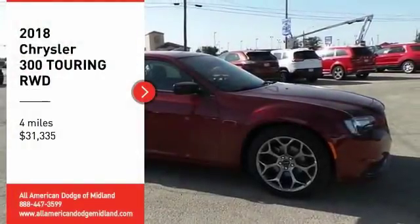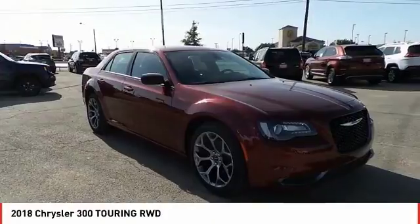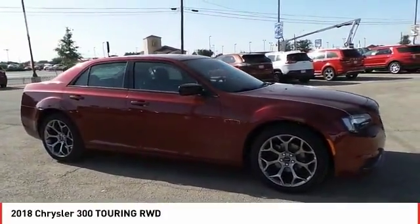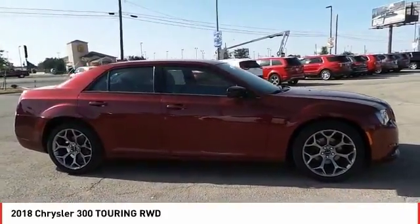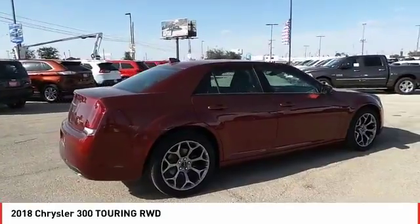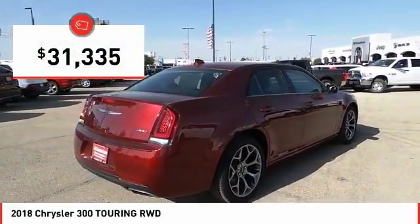Looking for the right vehicle? Check out the 2018 300. The Chrysler 300 combines sport and luxury in one unique and powerful package. If you're looking for elegance and performance, the 300 delivers and is priced below $35,000.